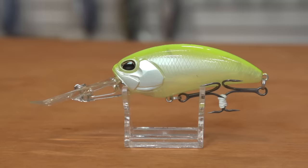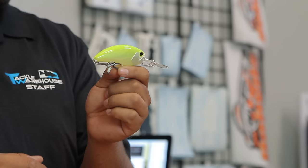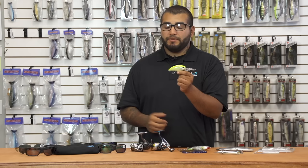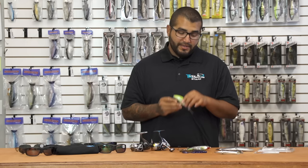Another one from Duo Realis — this one has been available for a little bit. This is the Duo Realis G87-15A, very similar to the G87-20 with the same unique design, same lip style, and same weight transfer system. This one is designed to run 14 to 16 feet, so a little bit shallower. If you're not fishing that deep where you'd need the 20A, the 15A would definitely be a good addition — just something a little different running a little shallower.